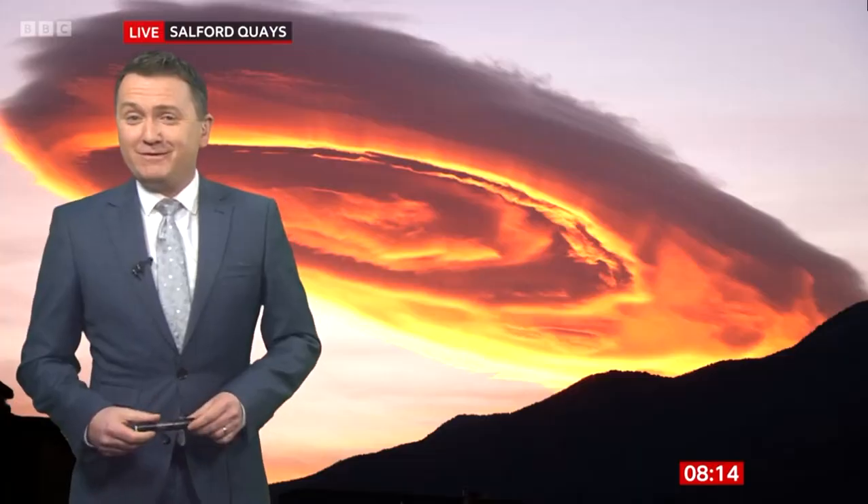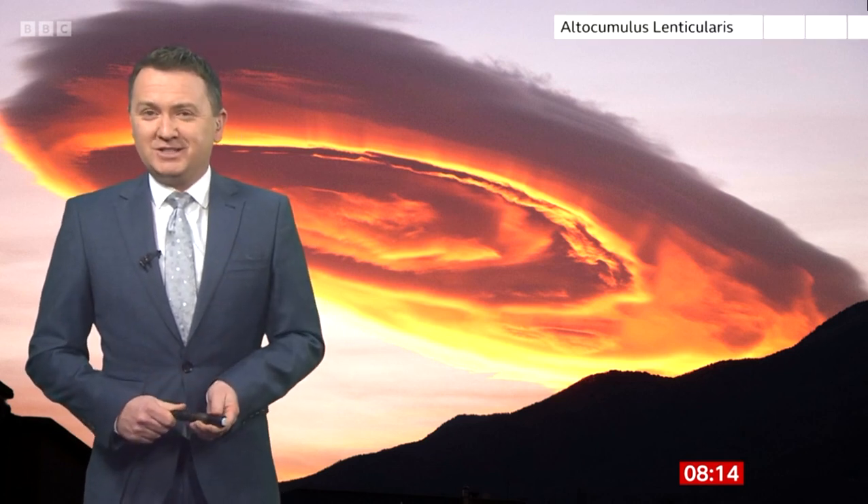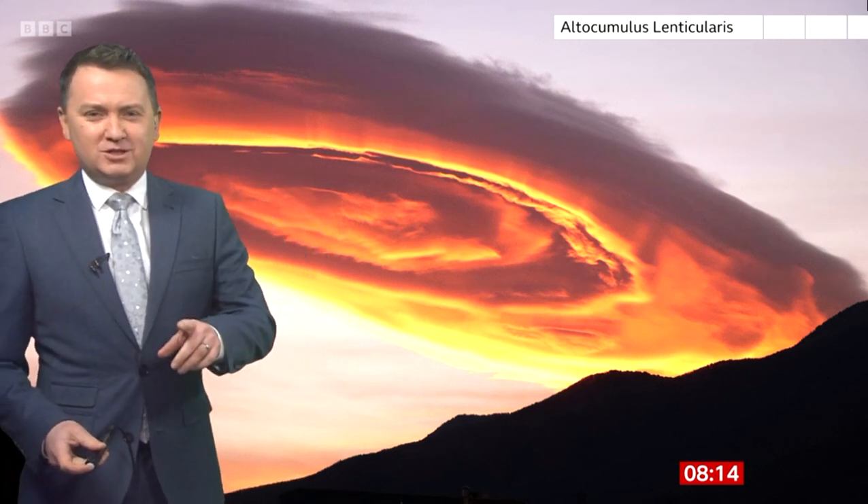What's that? Good morning! That's the lenticular cloud — it's the same one, just a still image of it. They are actually very, very common and they can last for hours on end. We do get them here in the UK. Just to give them their correct name, they're called altocumulus lenticularis — a bit of a mouthful for you on a Saturday morning.